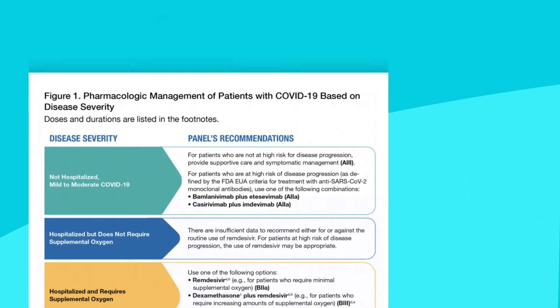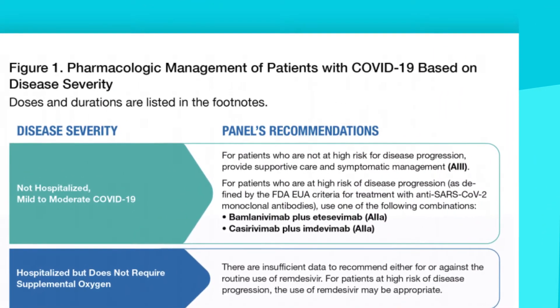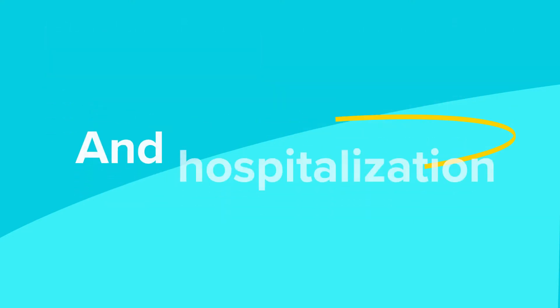The National Institutes of Health COVID-19 Treatment Guidelines Panel gave monoclonal antibodies an A rating based on strength of the evidence in reducing progression to severe disease and hospitalization.